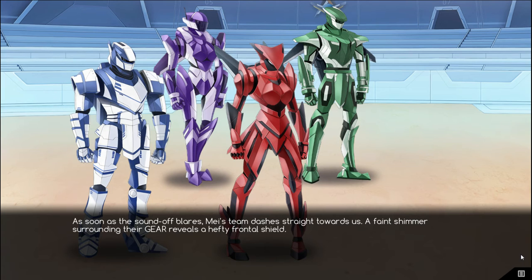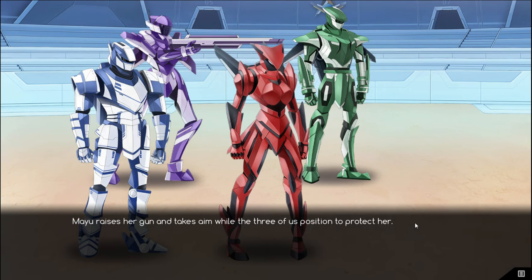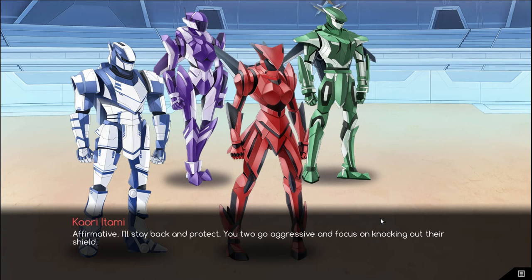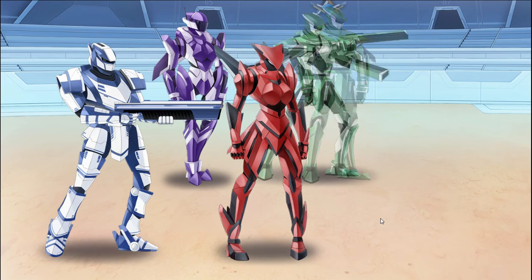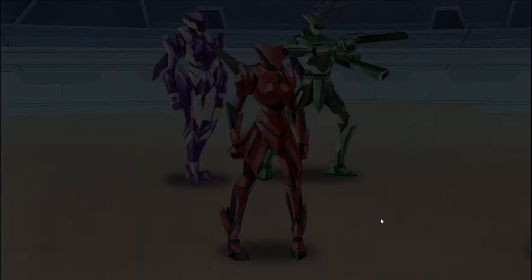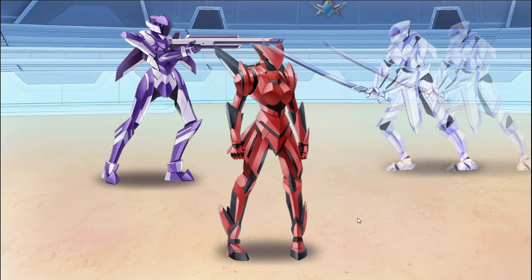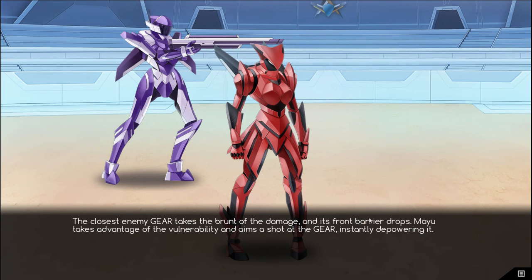As soon as the sound off blares, Mei's team dashes straight towards us. A faint shimmer surrounding the gears reveals a hefty frontal shield. Mayu! On it! Mayu raises her gun and takes aim. A heavy round flies into one of the gears in the distance. Although the shot connects, it disperses into a hexagon of shimmers. What? Their shields are tailored to deal with rail rounds. I need the shield to be weakened so that my shot can penetrate and force an immediate depower. Affirmative. I'll stay back and protect. You two go aggressive and focus on knocking out their shields. Let's go. Roger that! Switching to EMP rounds now! Sho and I boost forwards, spraying a hail of energy rounds. The enemy team takes evasive maneuvers. Mei breaks away while the other three continue racing towards Mayu. The closest enemy gear takes the brunt of the damage and its front barrier drops. Mayu takes advantage of the vulnerability and aims a shot at the gear, instantly depowering it. Nice! One down!